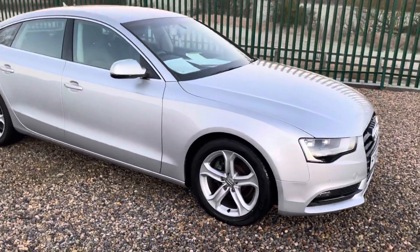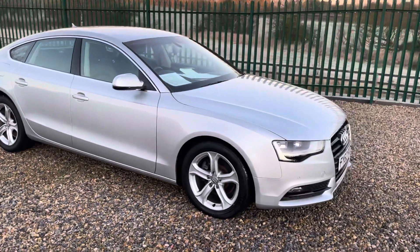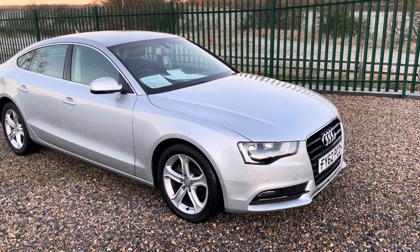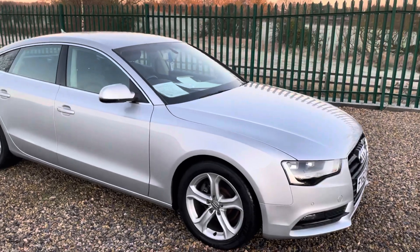Hello, I'm Martin from Martin Bell Car Sales. We're going to do a quick walk-around video of this Audi A5 Sportback. It's a local car, a guy known to myself. It's a 2-litre TDI SE Auto and it's only covered 78,000 miles.